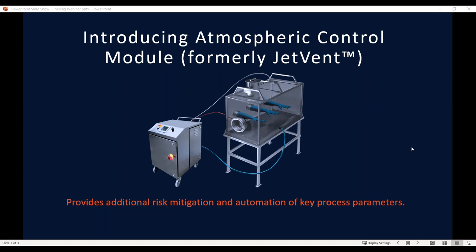You will learn more about the performance of the Atmospheric Control Module during the course of this webinar, and if you have interest in further information, please reach out to your local ILC Dover contact or visit our website at ilcdover.com. Thank you and enjoy the webinar.